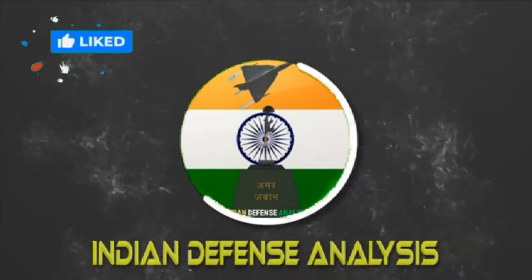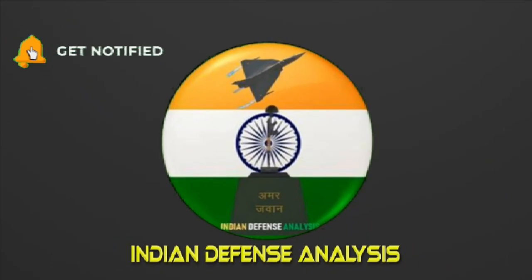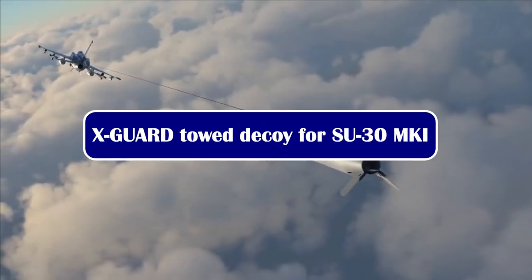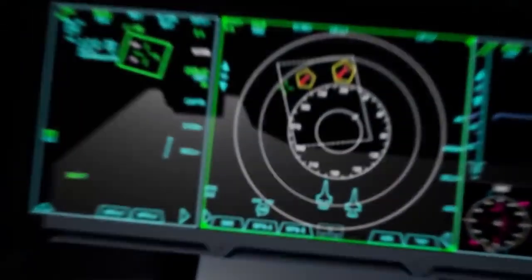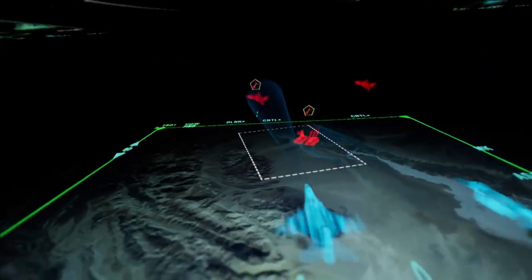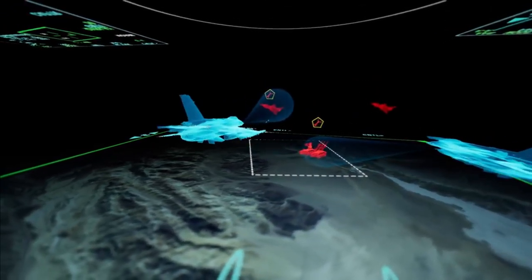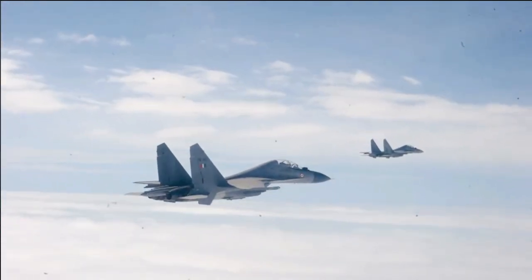Hello and welcome back to Indian Defense Analysis, where we bring you all the latest developments happening in the defense sector. In today's increasingly complex battlespace environments, effective protection against air defense systems is critical for fighter jets. Though threat detection capabilities have improved, there is a growing need for an active electronic warfare missile defense system. This is where the role of systems like X-Guard toad missiles becomes very crucial.